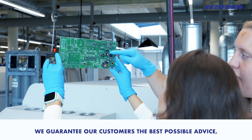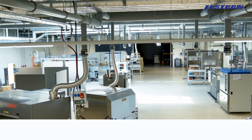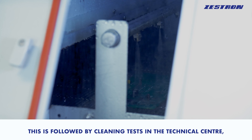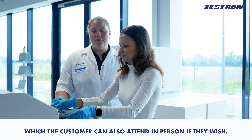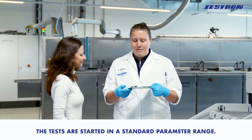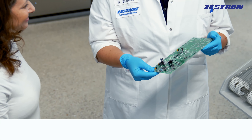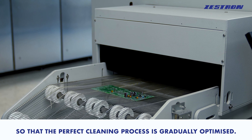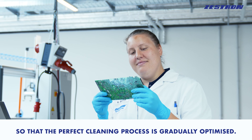We guarantee our customers the best possible advice, completely independent of system manufacturers. This is followed by cleaning tests in the technical center, which the customer can also attend in person if they wish. The tests are started in a standard parameter range, and the results are then evaluated and the parameters are adjusted accordingly so that the perfect cleaning process is gradually optimized.